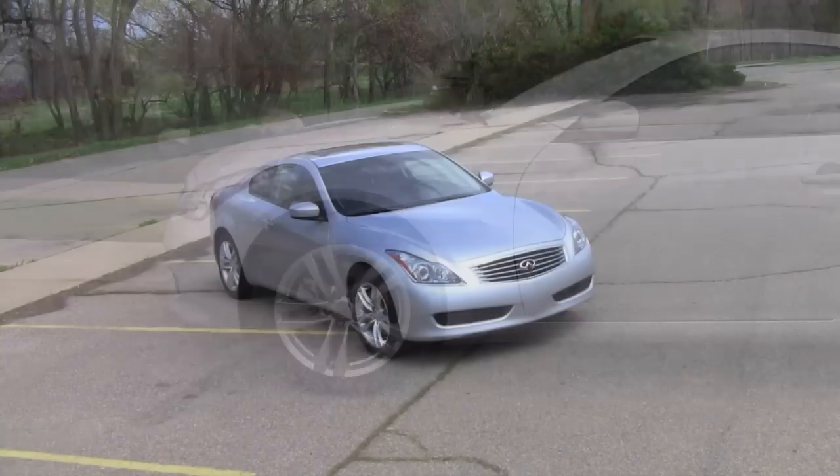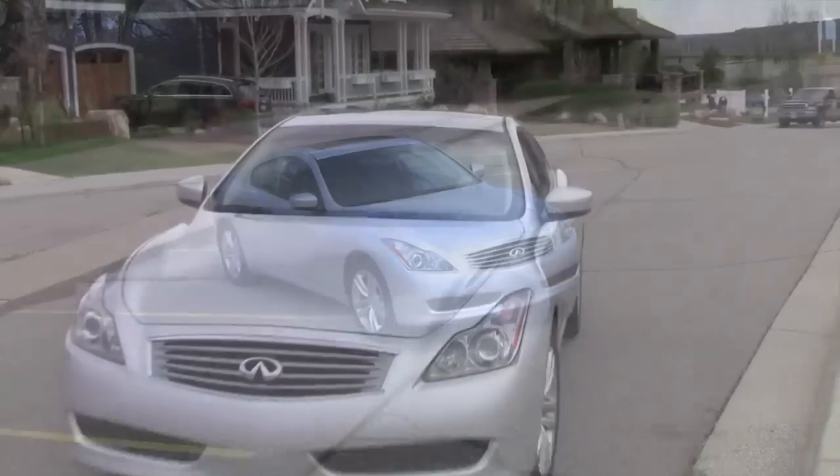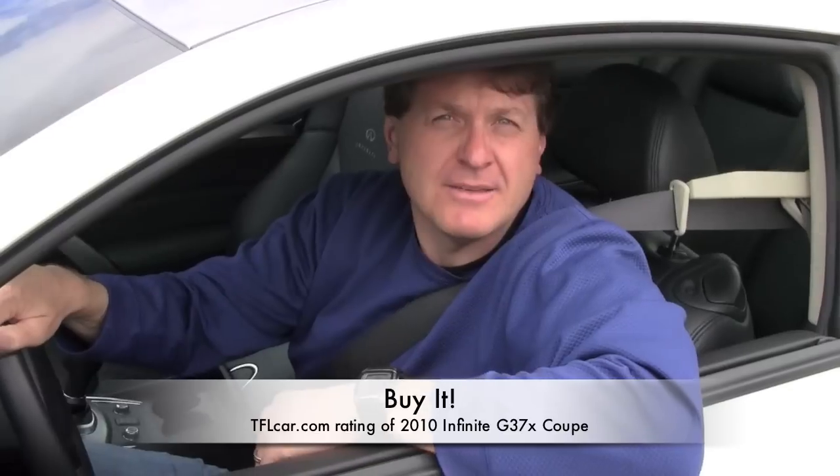On the TFL rating scale of buy it, lease it, or forget it, how does the Infiniti rank? The Infiniti G37X is not only a fast and fun car, but it's a worthy competitor to its German rivals. That's why I give it the TFL Car 'Buy It.' I'm with Micah, reporting for TFLCar.com.